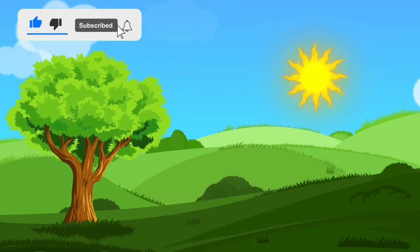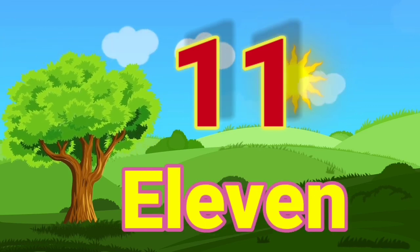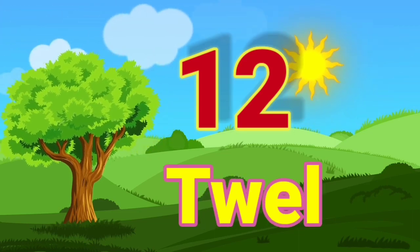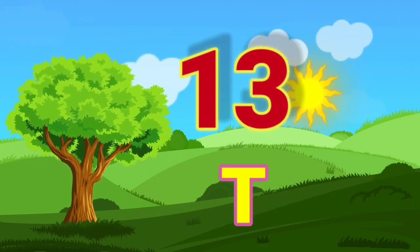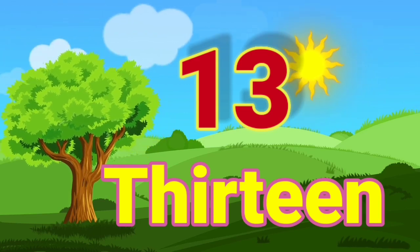11 — E, L, E, V, E, N — 11. 12 — T, W, E, L, V, E — 12. 13 — T, H, I, R, T, E, E, N — 13.